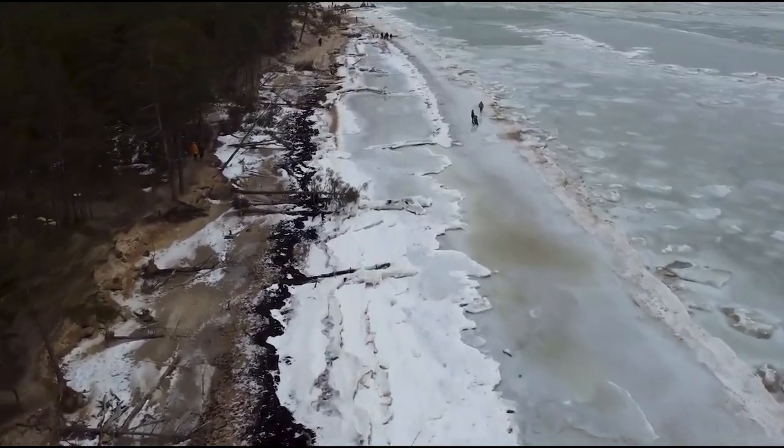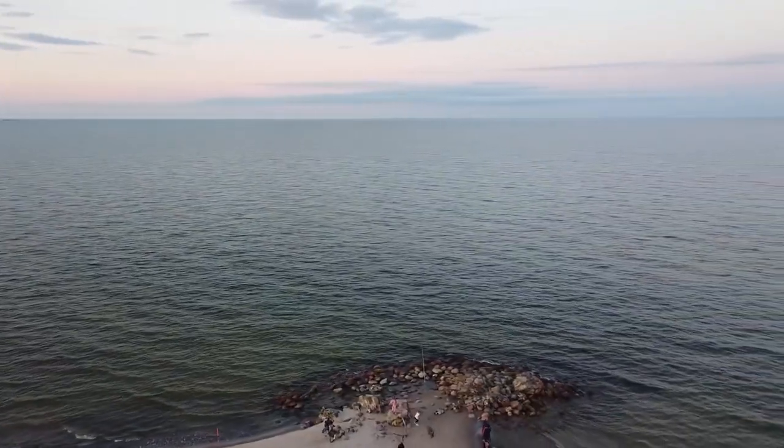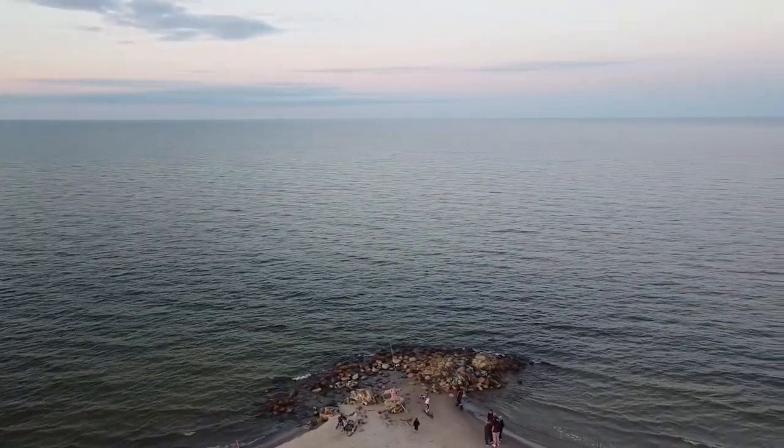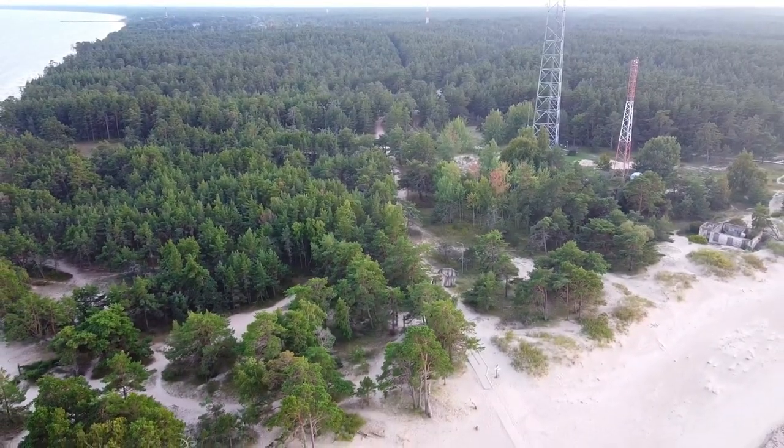Now, Cape Kolka is a beautiful way to step back in time and explore a part of Latvia that few people have ever had the chance to experience. Plus, the white sand dunes and views over the water are remarkable in their own right.